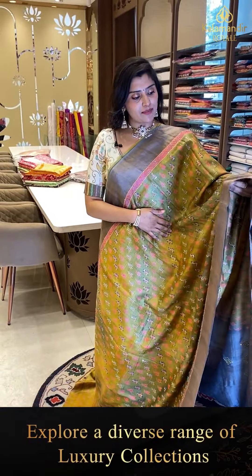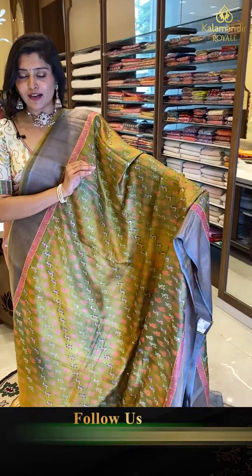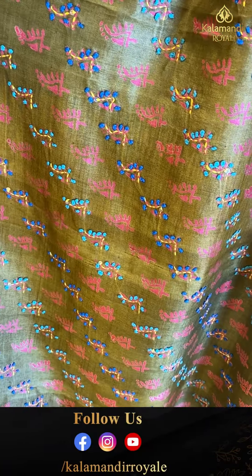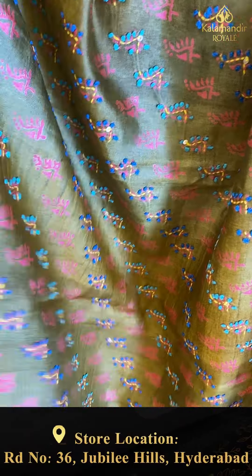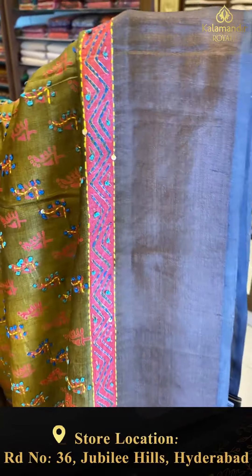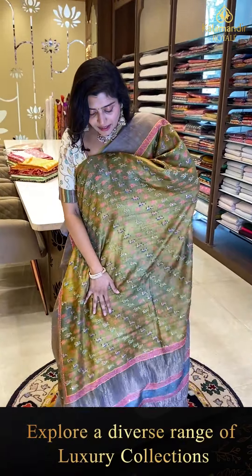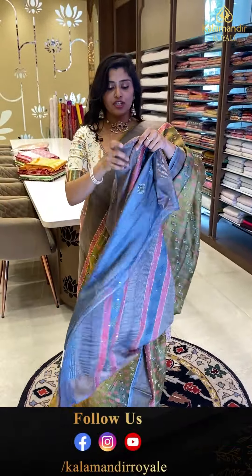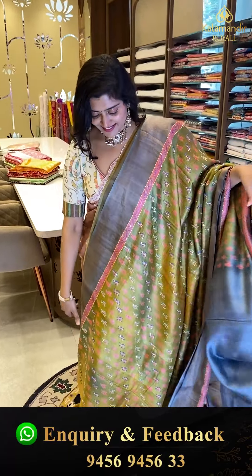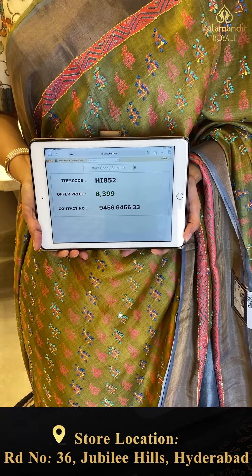Another pretty saree in greens and ash color. All over the saree there are cross patterns with pink digital print puttas highlighted with knot work, thread work, and sequence work. The top and bottom borders are in ash color with khadi border, and the pallu is ash color. Comes with a nice ash color blouse. Code HI852, offer price ₹8,999.